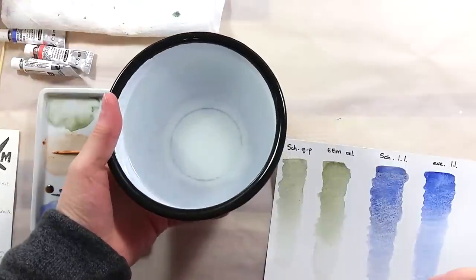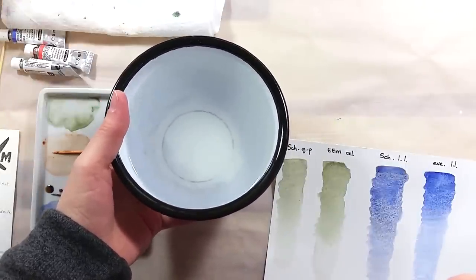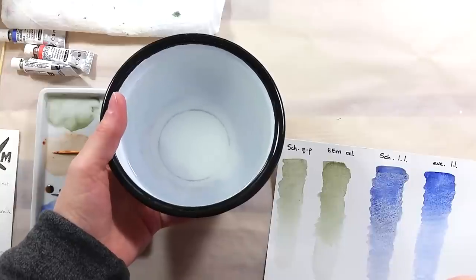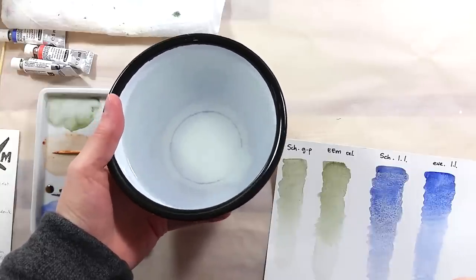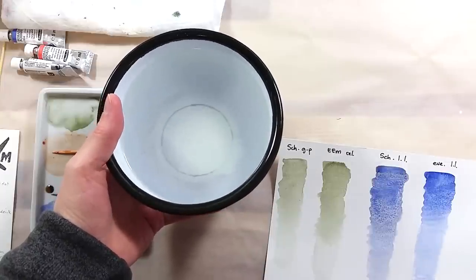I was about to clean up my space, but I first wanted to show you my water for these swatches — how clear it stayed. The pigments, being heavier stone-sourced particles, sank to the bottom, and the water is almost completely clean.